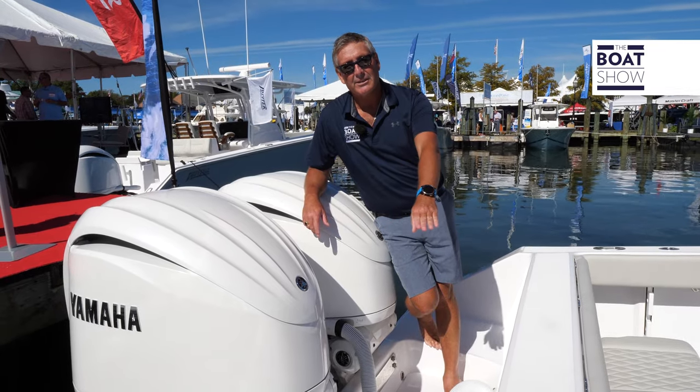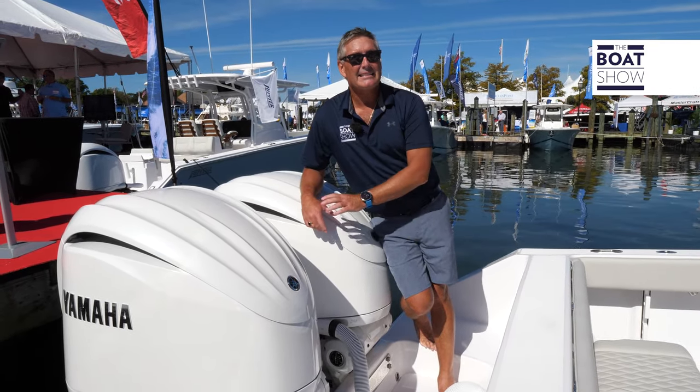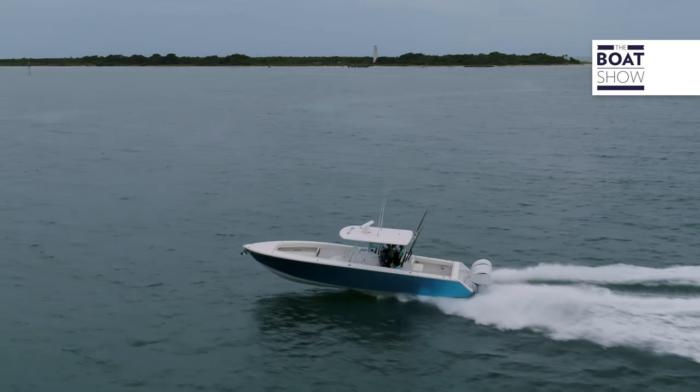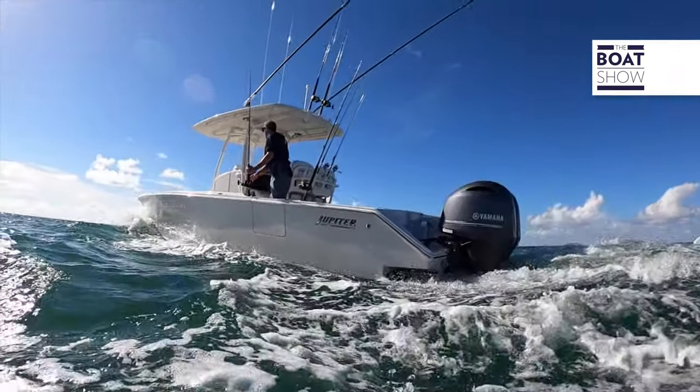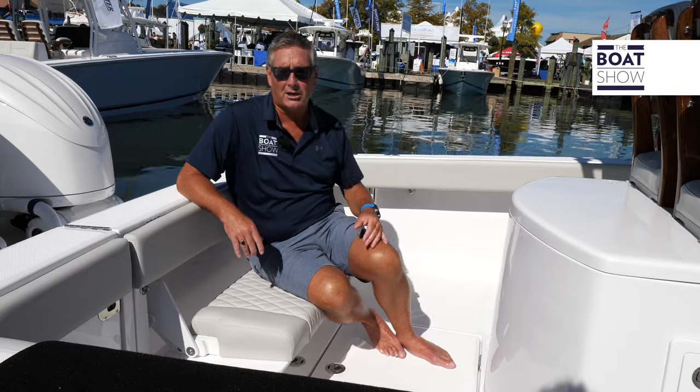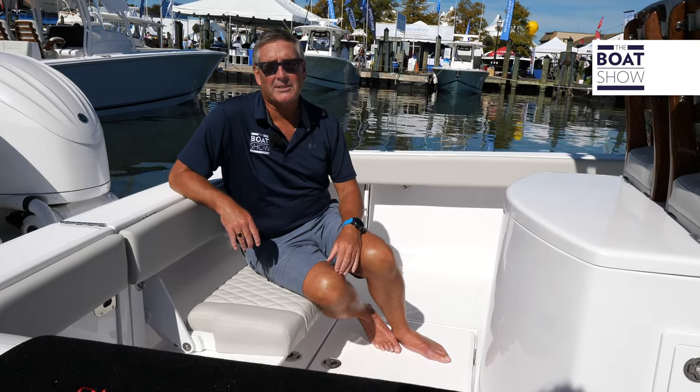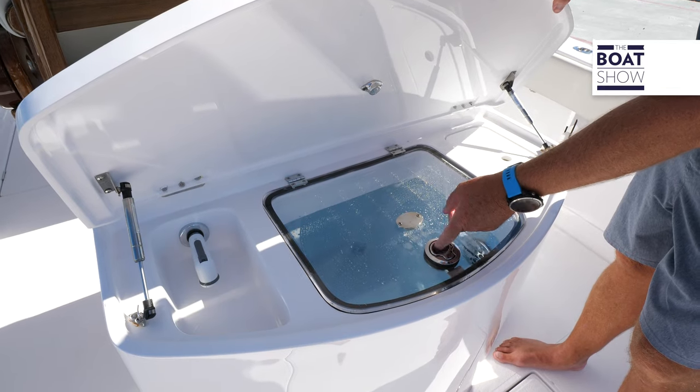We have a step-through transom door to step easy into the back end of the boat. Here we are at the business end of this beautiful vessel — this is where we're going to fish it hard. You can flip the seat up, then turn our attention to the leaning post area where we have a freshwater sink and a live well.